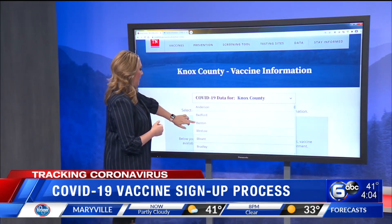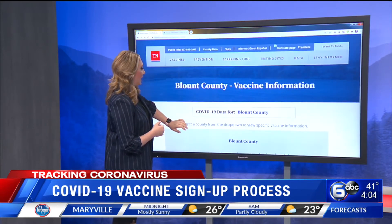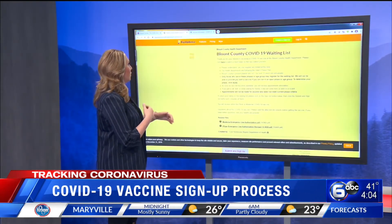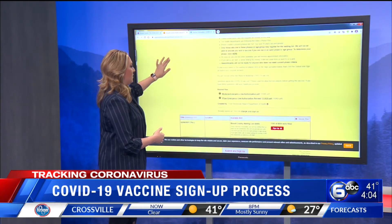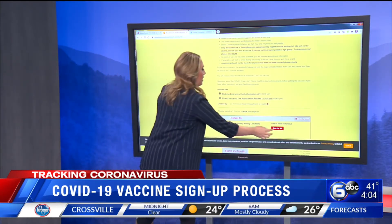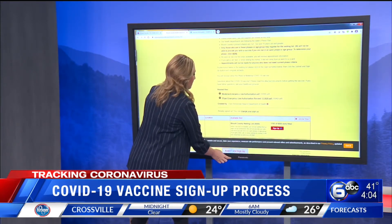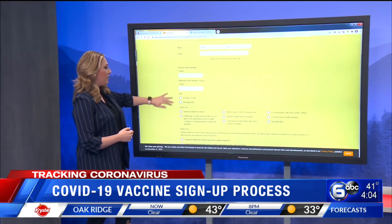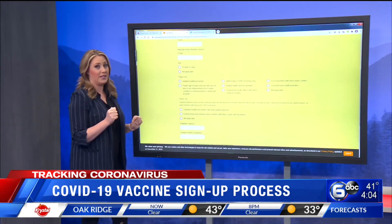If you pick a different county — for instance, let's choose Blount County — go down, click request an appointment, and you're going to get transferred to a different page. This is what most of you will see if you are outside of Knox County. You click sign up, then click submit and sign up, and you'll be sent to a page where you enter your name, your email, and phone number.